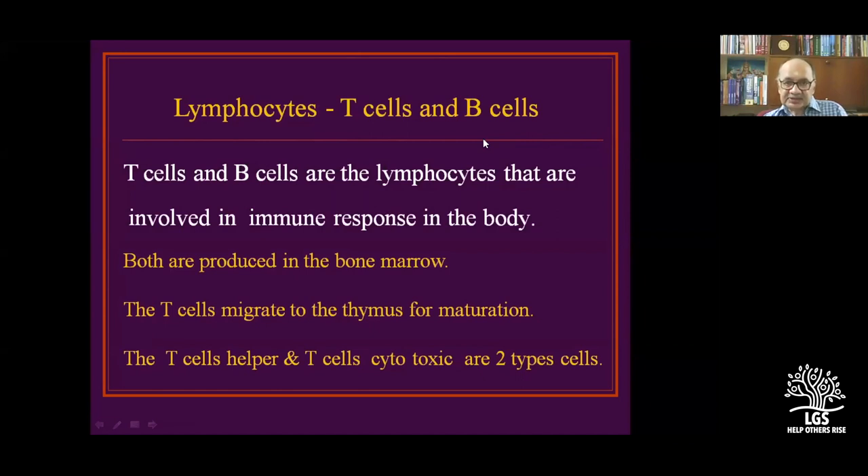You should have a clear idea about lymphocytes, T-cells, and B-cells. From the second day of studies onward, every subject — whether bacteriology or surgery — involves lymphocytes. T-cells and B-cells are the lymphocytes involved in the immune response of the body.